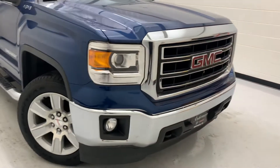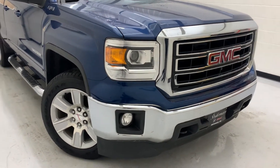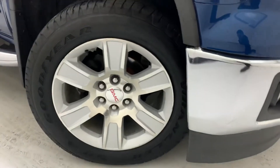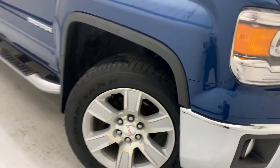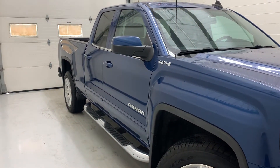As you can see, it's got the nice chrome front bumper, chrome grille surround. It also does have the upgraded 20-inch rims. This truck also tows 9,100 pounds.